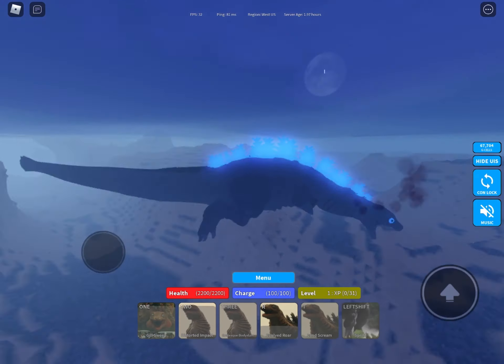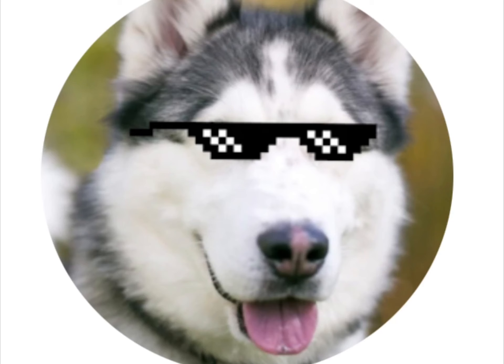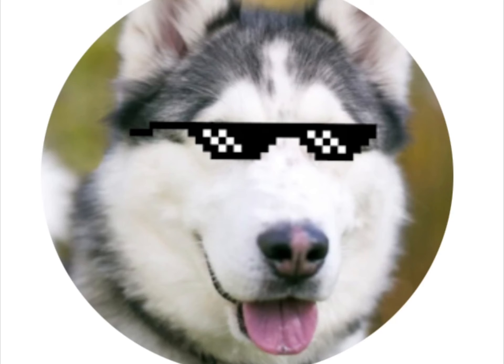Oh my gosh, that thing is huge — these things are humongous. Someone in chat said Mothra is bigger, but I think that's a lie. Mothra 2019 they said is bigger — I don't think they made Mothra yet, but anyway, Techno's Mothra — we'll see.